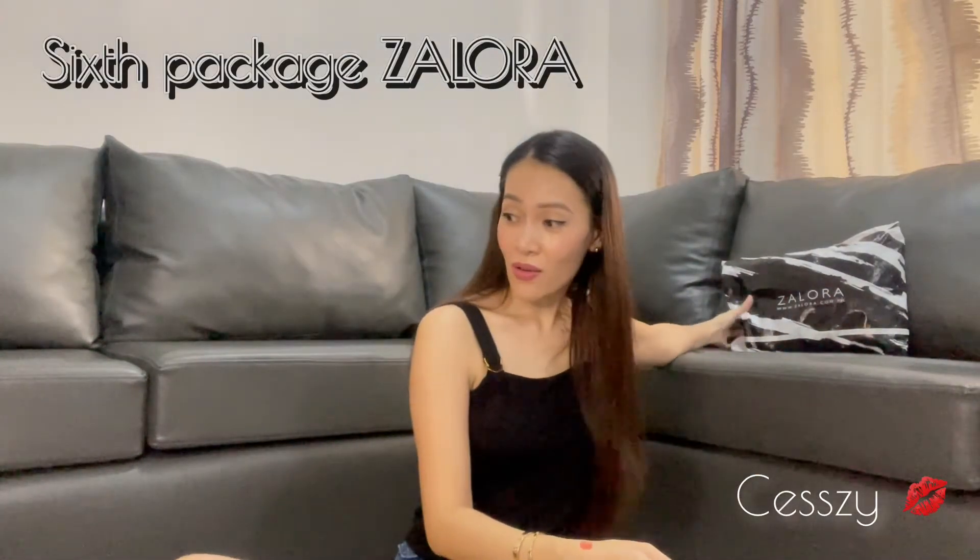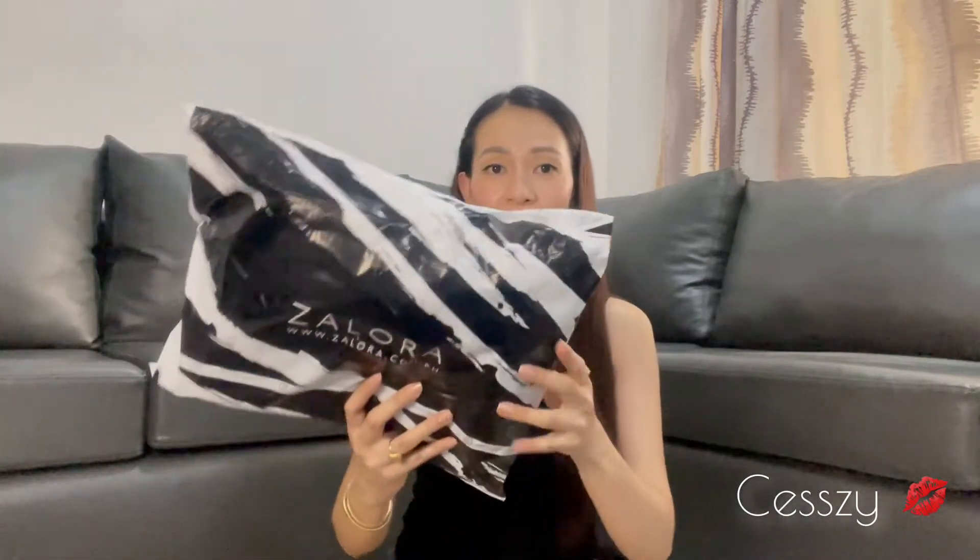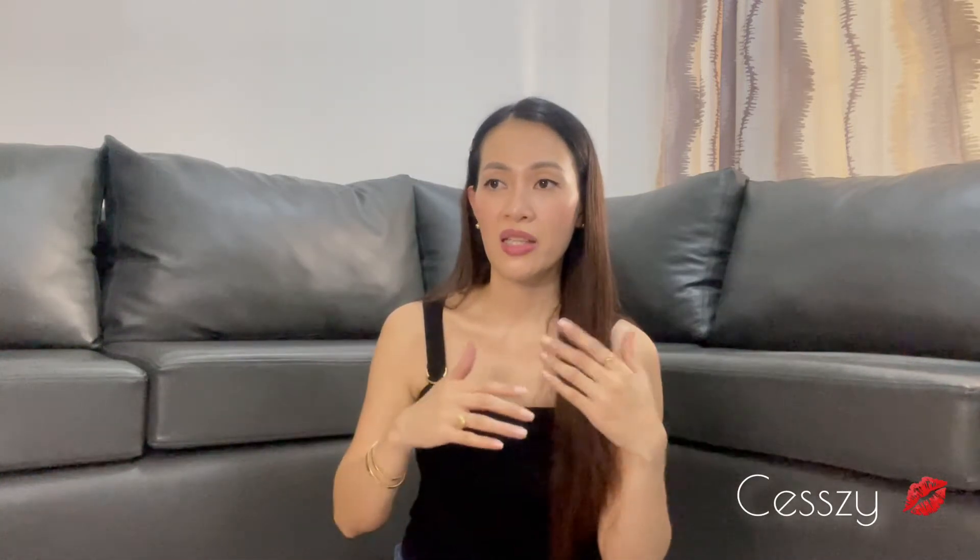This one is from Zalora. I love Zalora — most of my clothes are from there because it's very convenient to shop there. So far I'm not disappointed — they ship very fast and returns are very convenient. You can drop items off at their drop-off center or they can pick it up from your house. Most of the brands I like are available there.